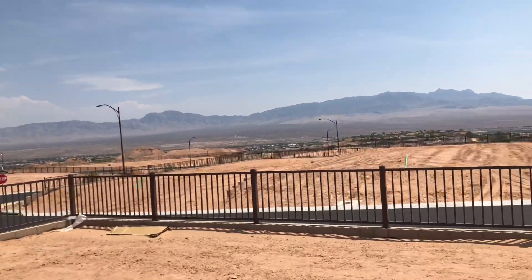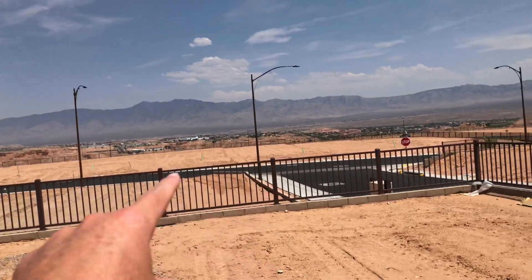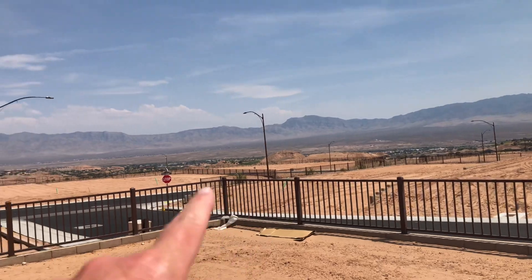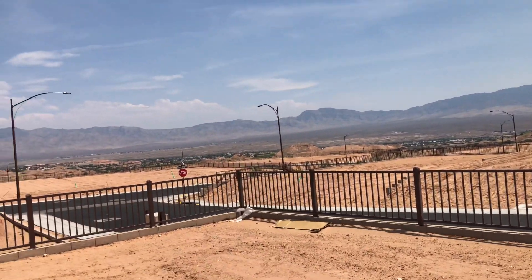It's elevated. You will have houses built here and then also a house built behind you and some over there. But you should be able to see a little bit above them — maybe out this way a little bit — and have some of those vistas.